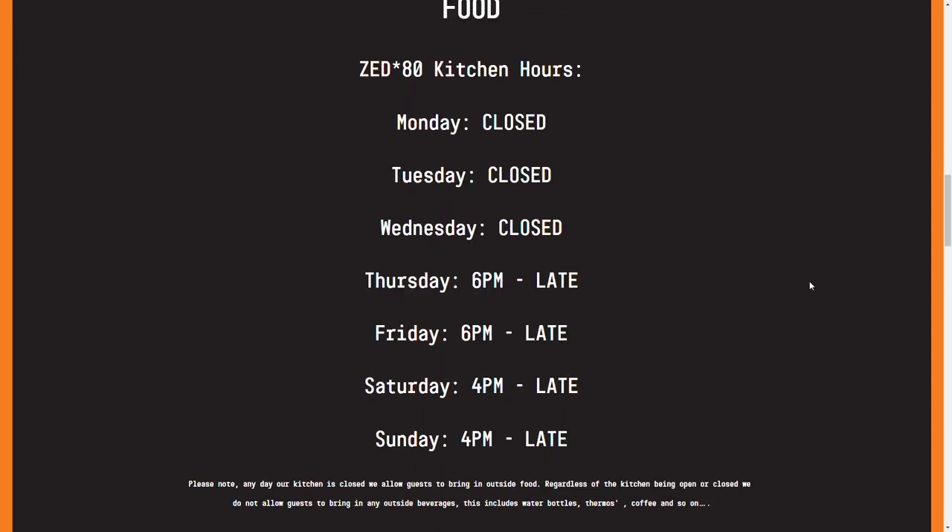While the location is open six days a week from Tuesday to Sunday, the kitchen is only open from Thursday to Sunday each week. They do, however, allow for outside food to be brought in on Tuesdays and Wednesdays to compensate.